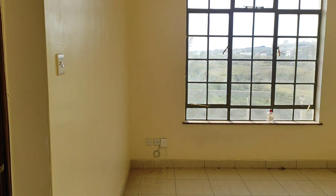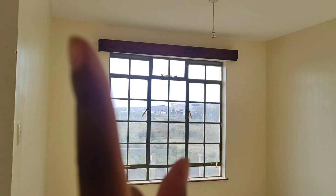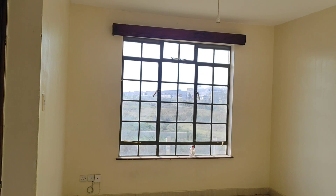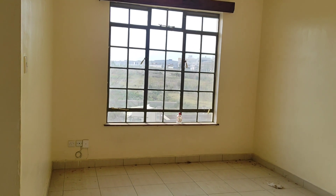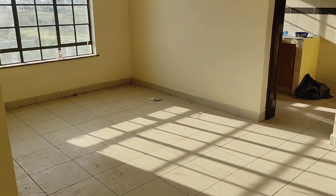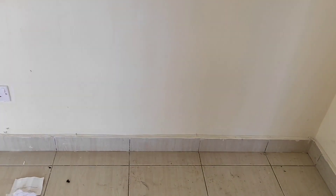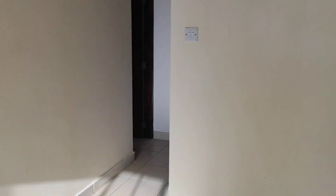When you enter, this is the sitting room. We have one window over there with a curtain box — don't mind the state of the house, it's a bit dirty. This is the sitting room space, and this is another corner. You have a socket here and another socket over there, so you can decide where you want to put your TV — on this wall or on that side.